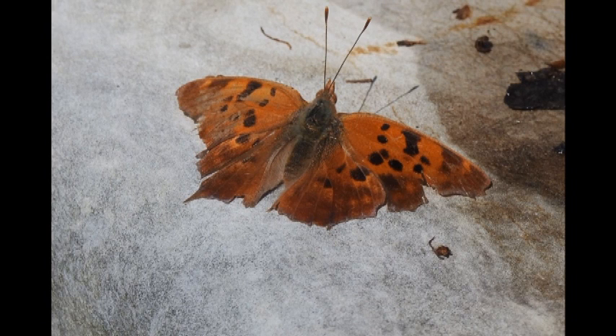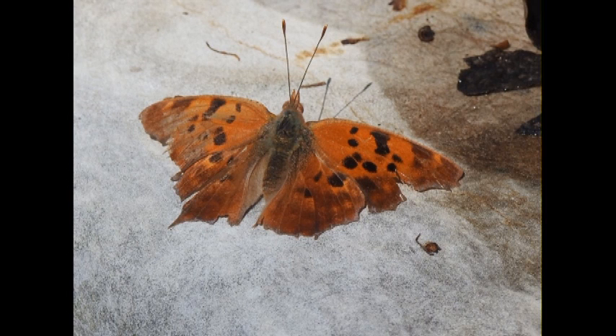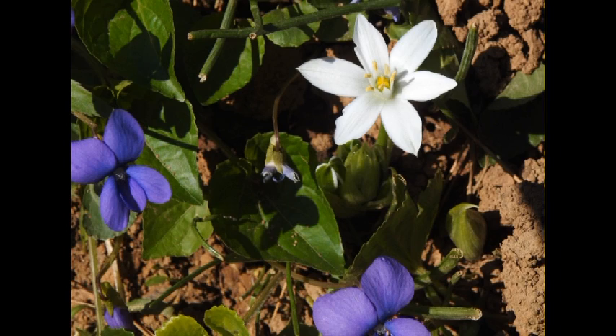This is either a question mark or a comma butterfly. Trying to decide — it's had a hard life. Here is a violet and a star of Bethlehem. A star of Bethlehem is not a native — it's kind of a pest. It's got six petals. You may see this on the 22nd.